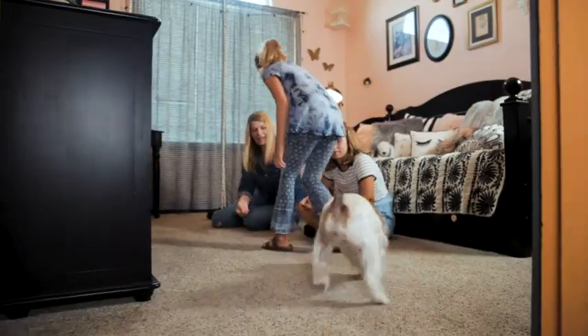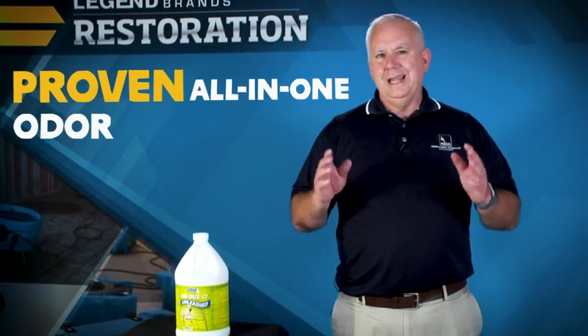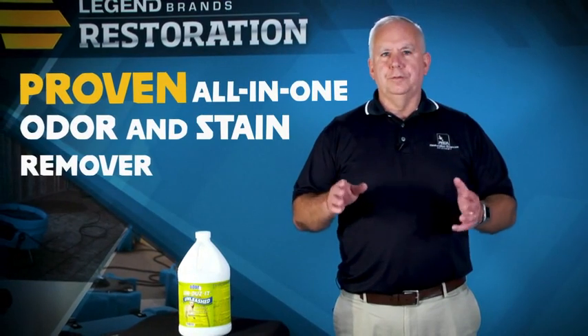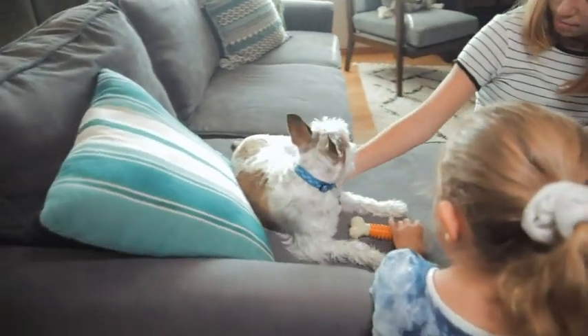Others have tried to duplicate Unleashed, but this is proprietary technology that no one else has. Other products claim to be all-in-one odor and stain treatments, yet they still require additional products to remove pigment stains. Unleashed seamlessly tackles all of these challenges at once.